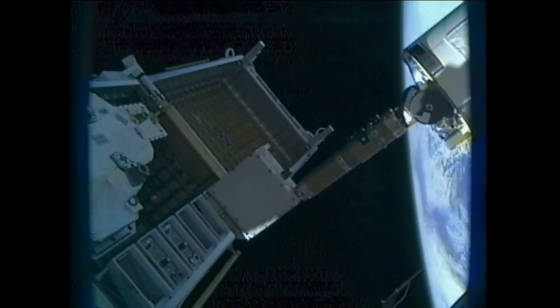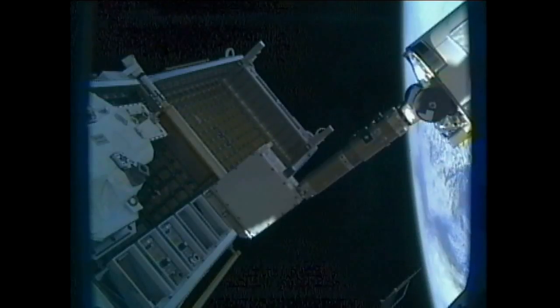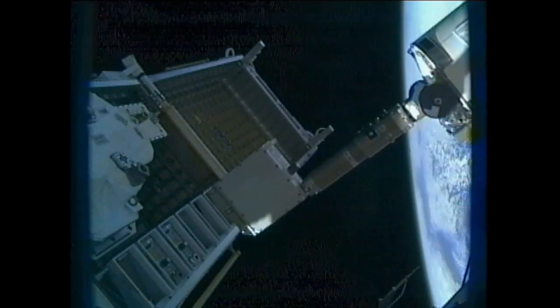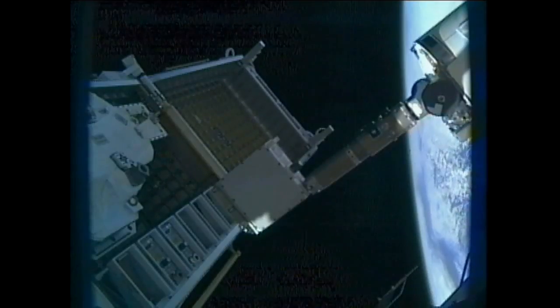That sort of task is normally done by spacewalking astronauts, but with Dextre now available to do maintenance work that can be done remotely from the ground, it saves time for the crew members to focus on their science activities inside the station.